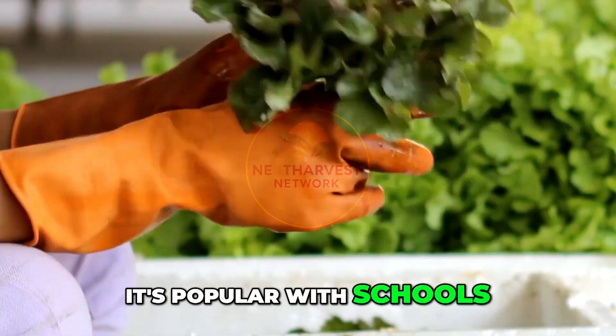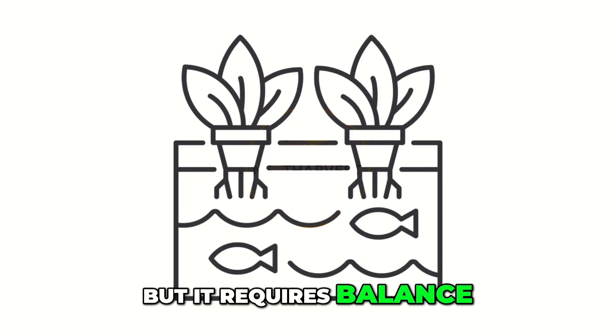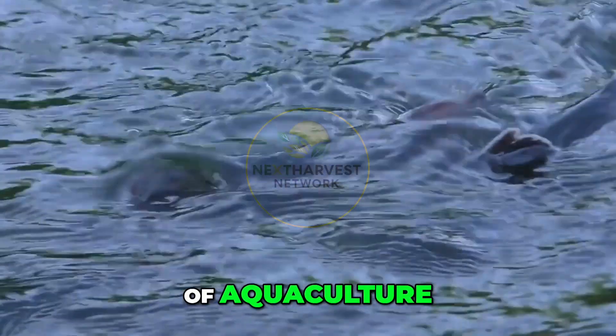It's popular with schools, startups, restaurants, and eco-farms around the world. But it requires balance — too many fish or too many plants can break the cycle.